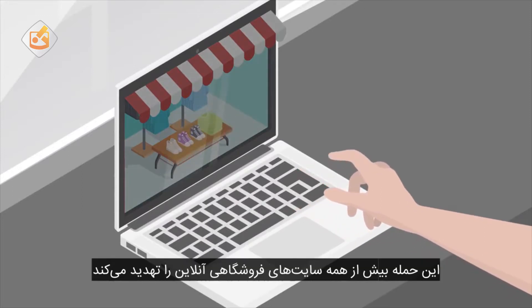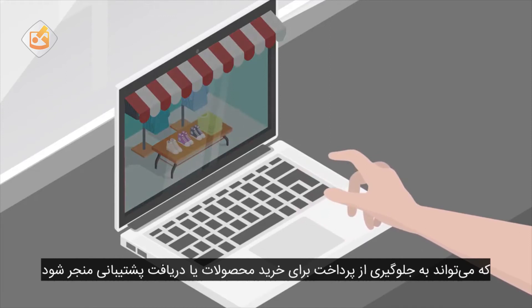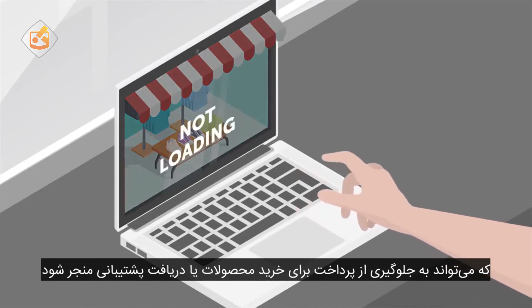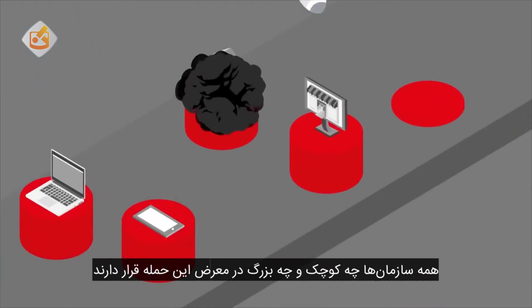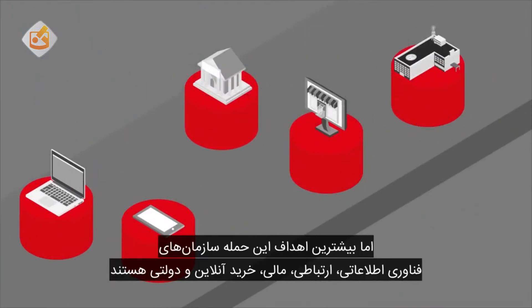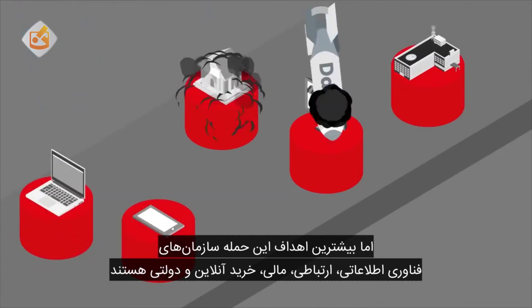The threat is especially severe to e-commerce websites, which can completely prevent customers from purchasing products or receiving assistance. Any company, large or small, can be affected by a DDoS attack, but the most likely targets are IT, telecom, financial, e-commerce, and government organizations.